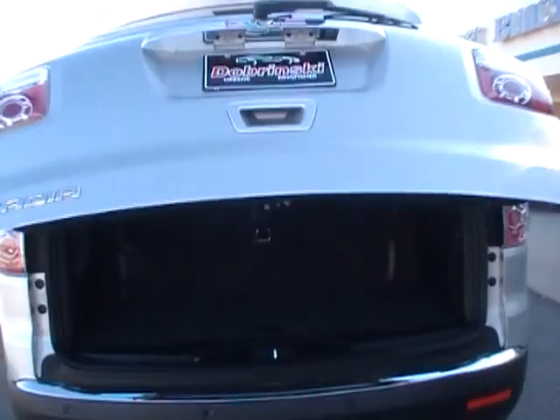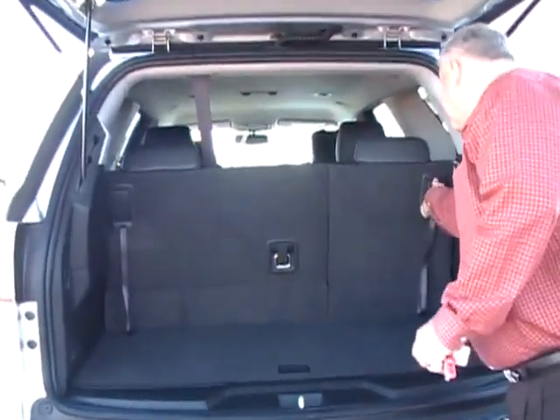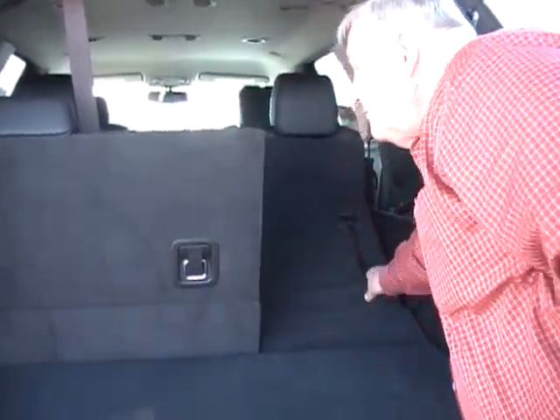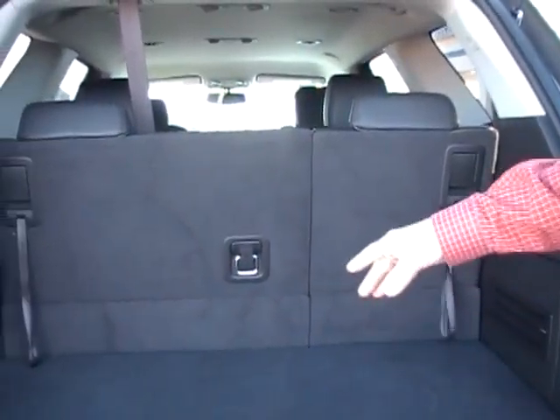You've got the power liftgate. The seats lay down flat. Storage room in the back.